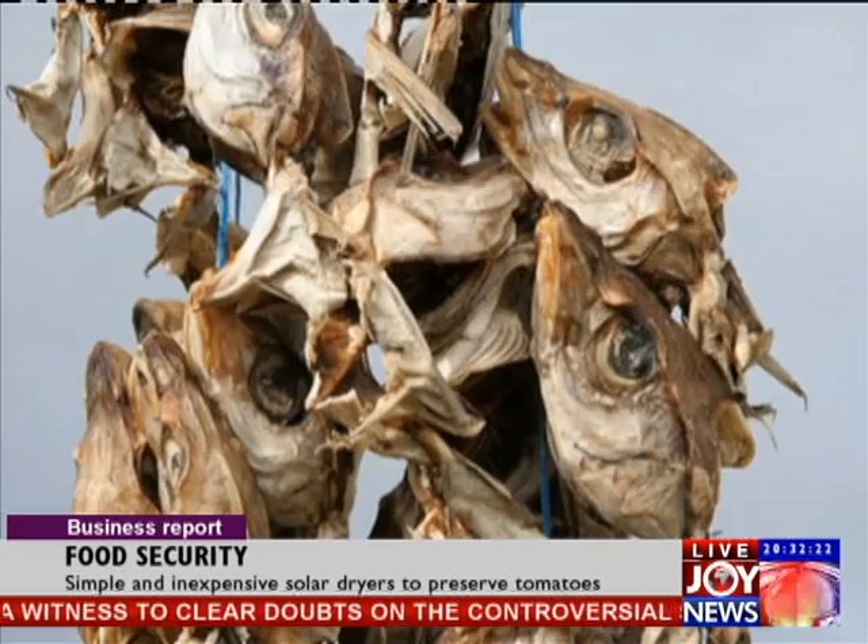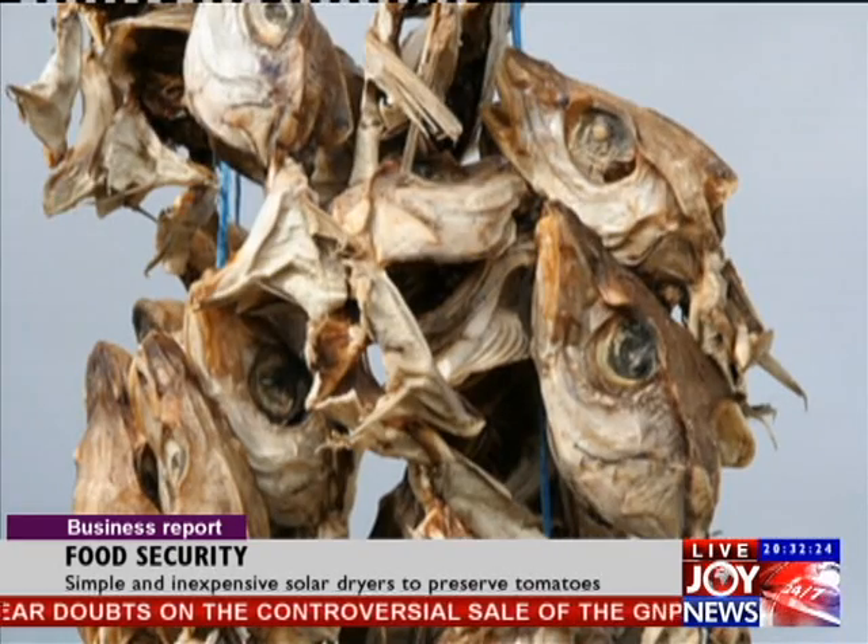At this year's World Food Prize Dialogues, President Grimson of Iceland placed emphasis on food preservation through drying.